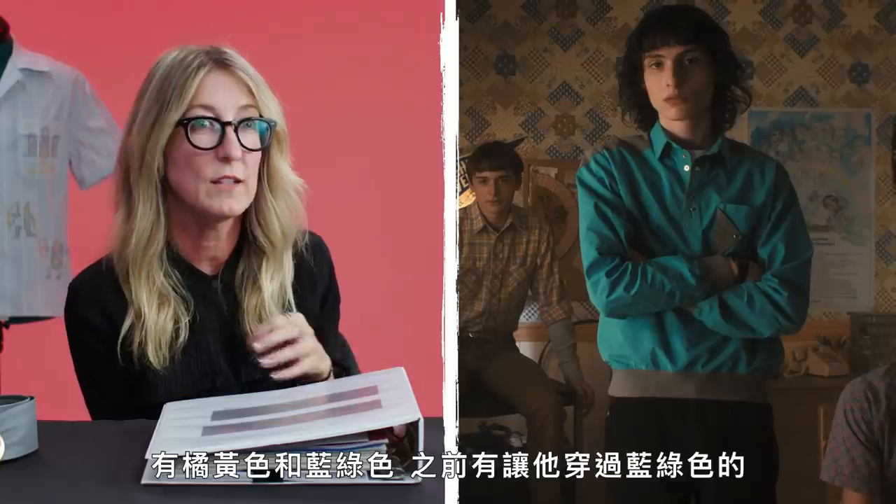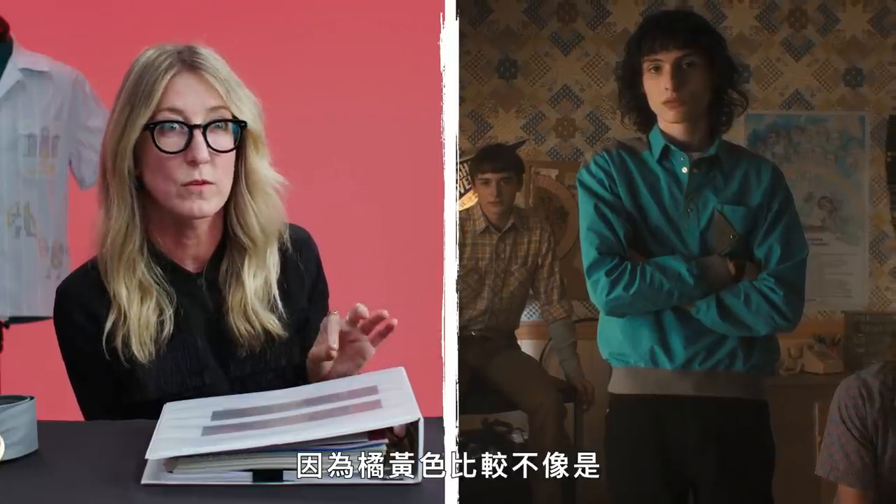We had made two colorways — orange and teal. He's worn teal before, so it felt like orange was the best color that was different from his closet, that felt like he was trying to make it work in California.